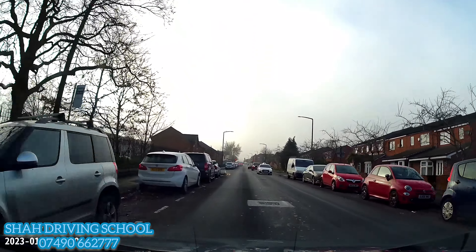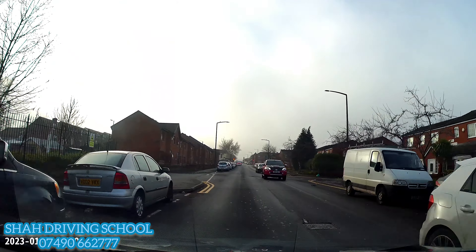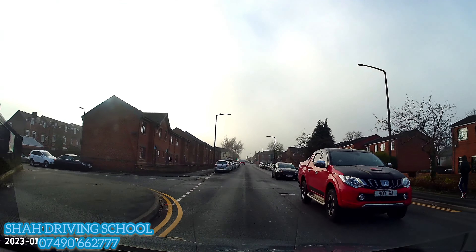Approach the zebra crossing with precautions — scan both sides. If you see any pedestrians who look like they want to cross the road, you must stop for them. Once they cross safely, then you can cross the zebra crossing safely. I hope this video will help you.